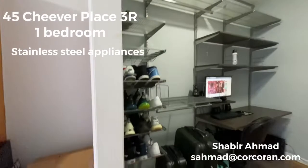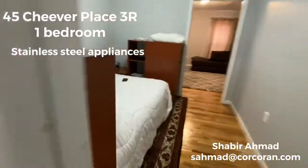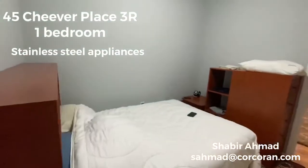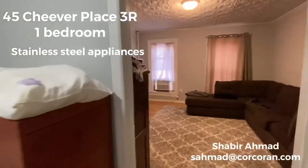So the first living room is going to be used as an office space or a dining room. This is another living room — you can have that as a living room or you can convert that into a bedroom.